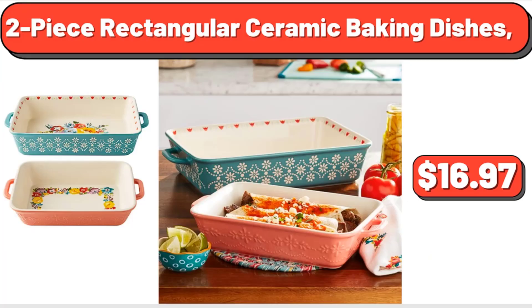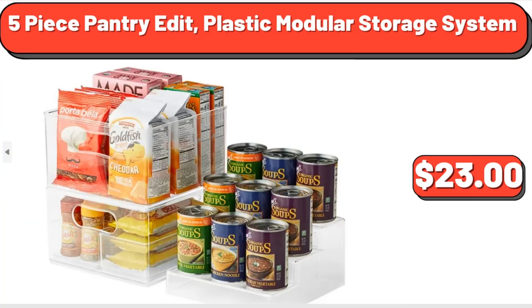2-piece rectangular ceramic baking dishes, $16.97. 5-piece pantry edit plastic modular storage system, $23.